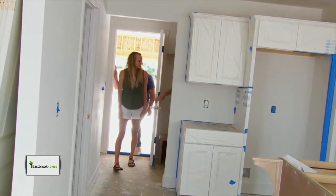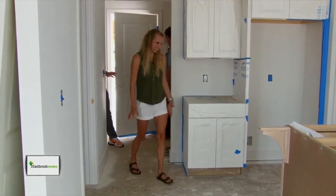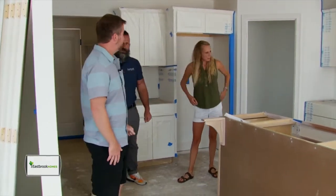We're home! Look at all the cabinets are in. It's looking awesome. This is so exciting. This is where it starts to get a little more real.